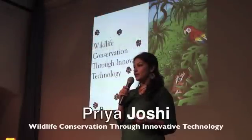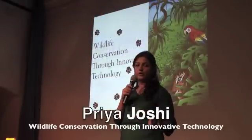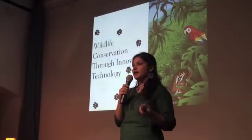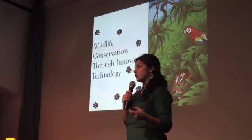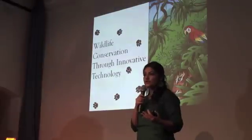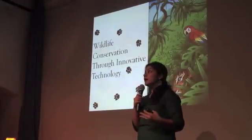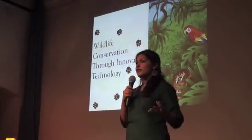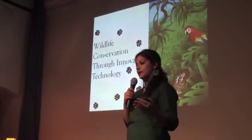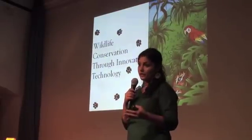Before doing any conservation work, you always need to know what you are going to preserve, how many they are, where they are. Without that baseline data, you're not going to be able to make effective and practical conservation policies. And if you have this baseline data, it's also a good measure of how far you've come and if what you're doing is working or not.